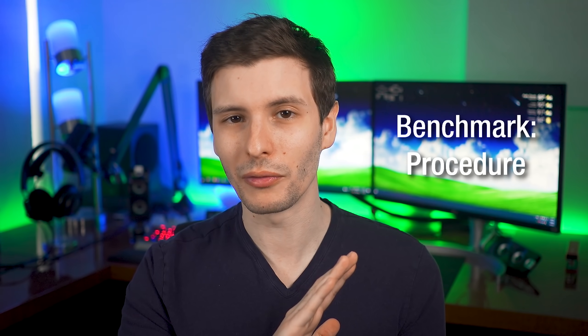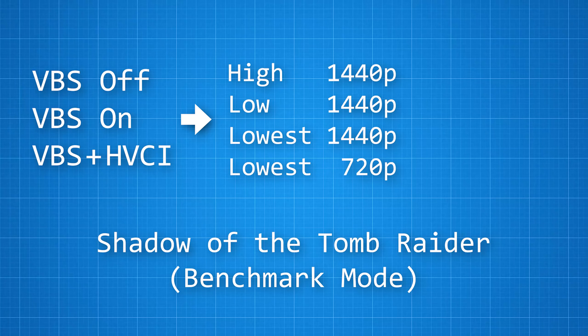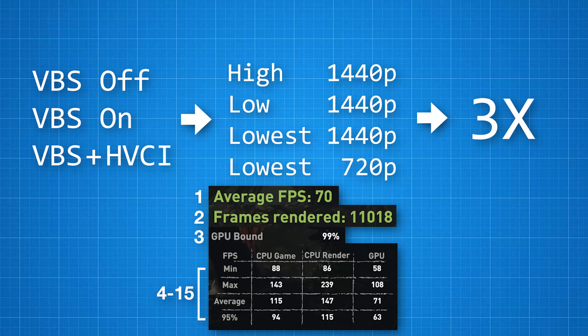I ran the benchmark a total of 36 different times. There were three different configurations: VBS off, VBS on, or VBS on with memory integrity (HVCI). For each of those I did four different graphics settings — 1440p on high (the default and native resolution), 1440p on low, 1440p lowest, and lowest settings at 720p. The purpose was to get different levels of GPU and CPU bottlenecking: on the high setting it was 99 to 100% GPU bottlenecked, and on 720p lowest it was 0% GPU bottleneck, all CPU. For every one of those I ran the test three times to get an average, giving 36 total runs. With 15 different variable results per benchmark, that's 540 data points total.